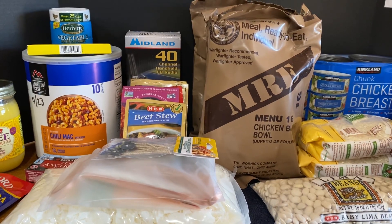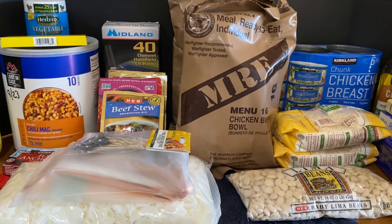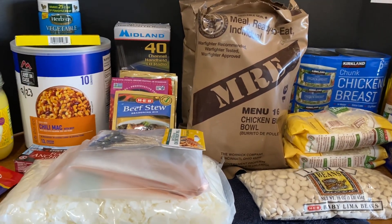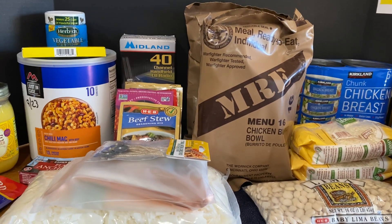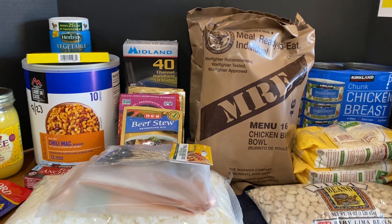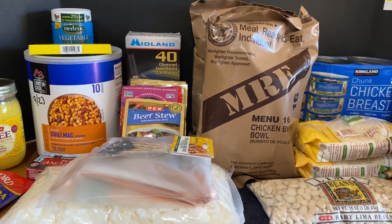Hello, friends. Welcome to the Cold War Prepper's Weekly Pantry Haul. This is the week ending Saturday, the 21st of October, 2023. A lot of this is from the Amazon Prime sale that happened, and this is the last of it that finally came in. I'll let you know which ones those are as we go along.